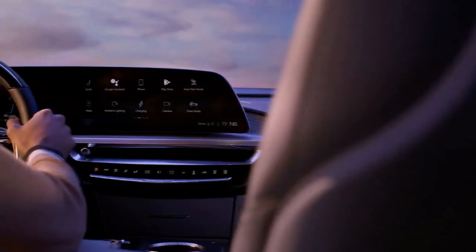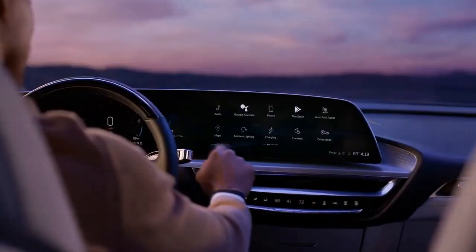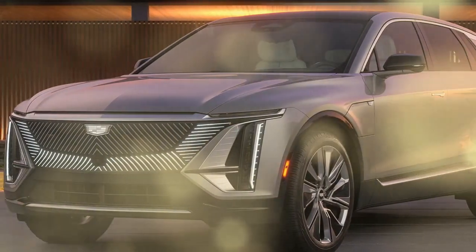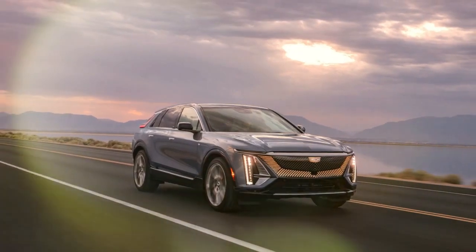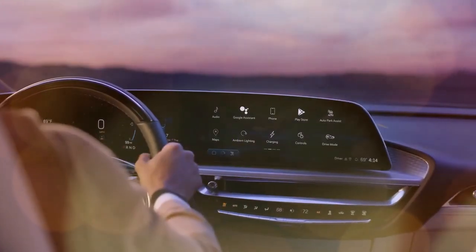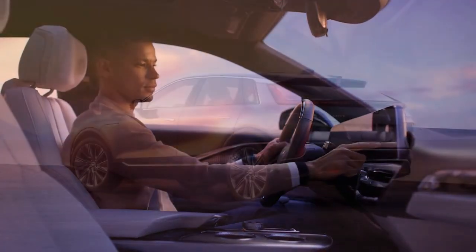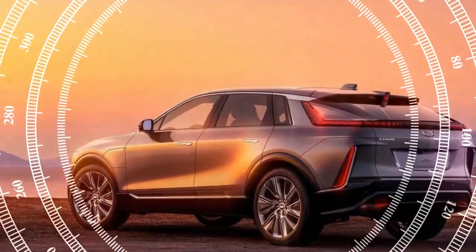Unlike Cadillac's performance-oriented Blackwing models, the Lyriq prioritizes comfort. It's built on GM's Ultium Scalable Battery Platform, the same technology that powers the rugged GMC Hummer EV, though the Lyriq couldn't be more distinct. Its sleek design gives it a low profile, and the interior is impressively upscale. A sophisticated digital display starts behind the steering wheel and flows seamlessly into the center infotainment screen. With an estimated 308 miles of driving range per charge and standard DC fast-charging capabilities, the Lyriq is well-suited to America's growing EV infrastructure. It's an outstanding model and a proud member of our 2024 Editor's Choice list.